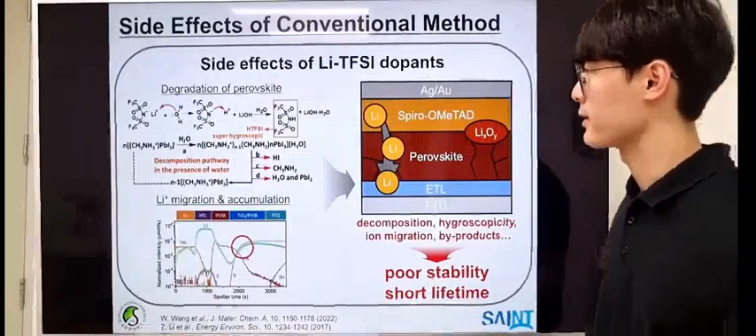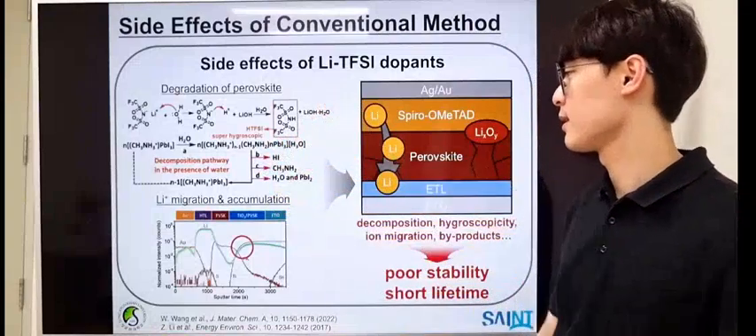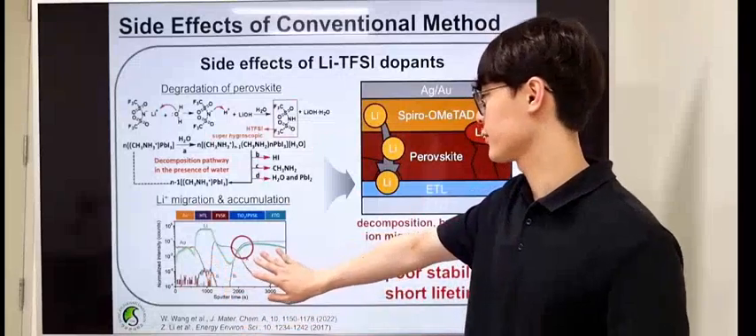First, the spiro-OMeTAD can be degraded by the generation of byproducts and the hygroscopicity of Li-TFSI. Also, ions can migrate through the perovskite layer and accumulate on the electron transport layer.